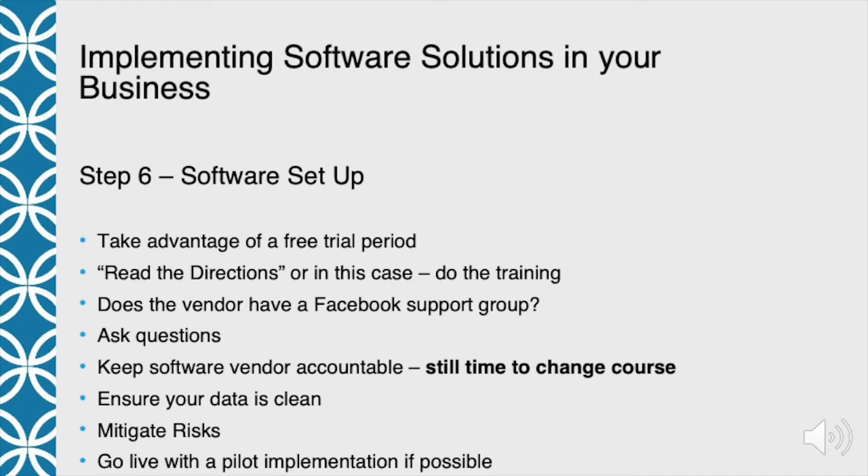Mitigate your risk. There are going to be risks involved. For instance, we use texting software that allows us to text through our business phone number. When we recently changed vendors, there was going to be a period of time when customers couldn't text us on that phone number. We could have rolled it out in the middle of the day, but we're on the East coast and they're on the West coast. So we chose to roll it out at five o'clock on a Friday, when we weren't getting a lot of calls or texts. They got us up and running again by seven o'clock. We mitigated our risk by not doing this in the middle of the day. Understand your risks and find ways to eliminate or minimize them.